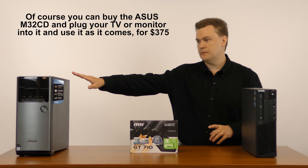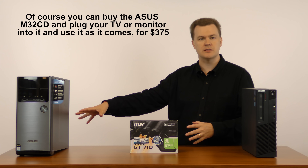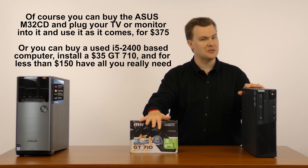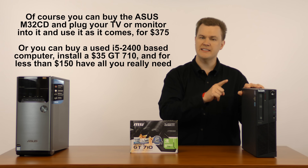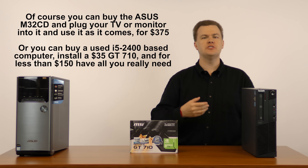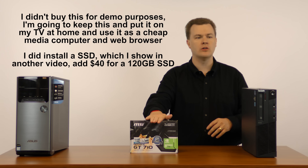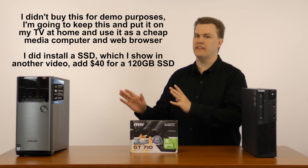You could buy the new ASUS machine and put it on your TV or use it as a basic machine, but that's $375. $135 is a whole lot less money. I'm going to put this older computer on my television and use it as a media consumption device — watching YouTube, watching Netflix, browsing the web on my television. This card gives me an HDMI port and all the performance I need to do it for a lot less money than a new machine.